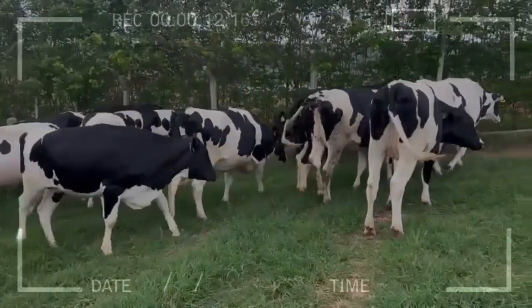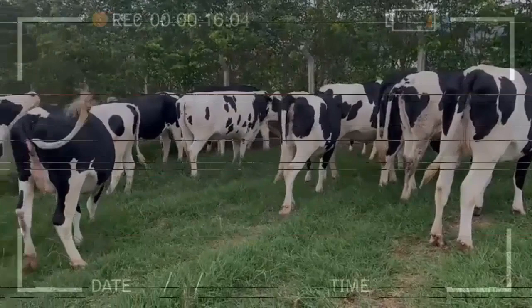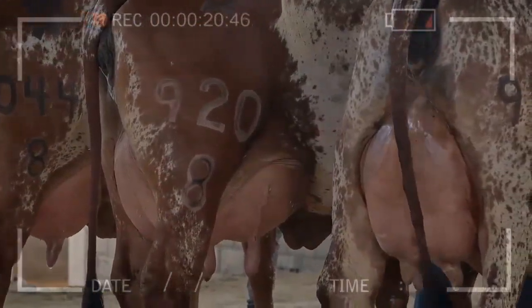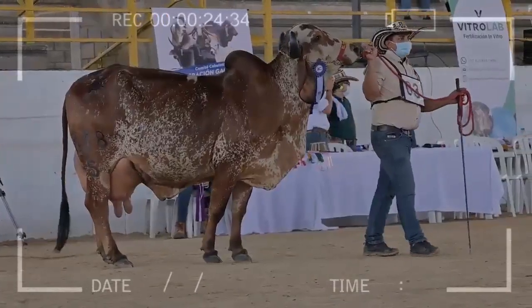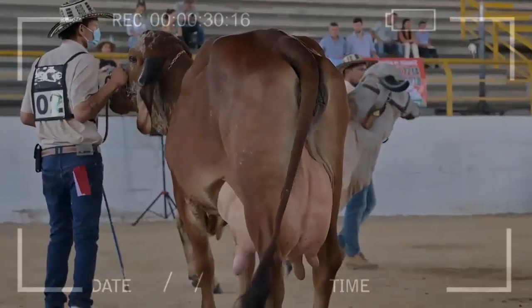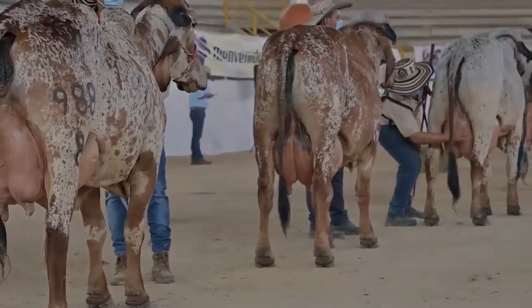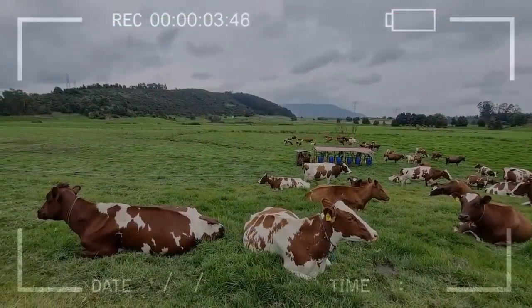Workload control: control the workload of cows to avoid overwork and exhaustion, which can negatively affect milk production. Provide enough space: ensure that cows have enough space to move and rest comfortably. Improve feed quality: improve the quality of food provided to cows, including incorporating high protein and energy foods. Monitor milk production regularly to detect any changes or decreases in production and take appropriate action.